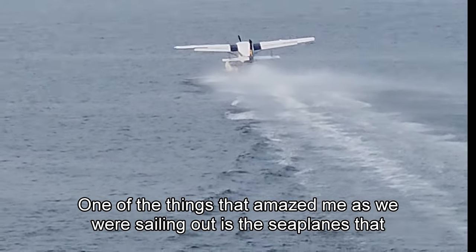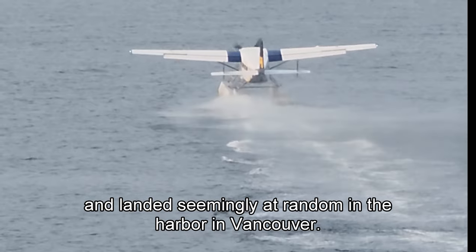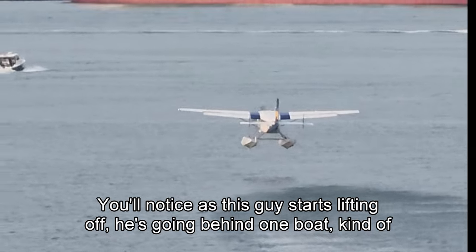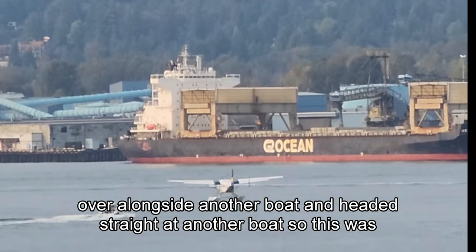One of the things that amazed me as we were sailing out is the seaplanes that took off and landed seemingly at random in the harbor in Vancouver. You'll notice as this guy starts lifting off, he's going behind one boat, kind of in front of or alongside another boat, and headed straight at another boat.